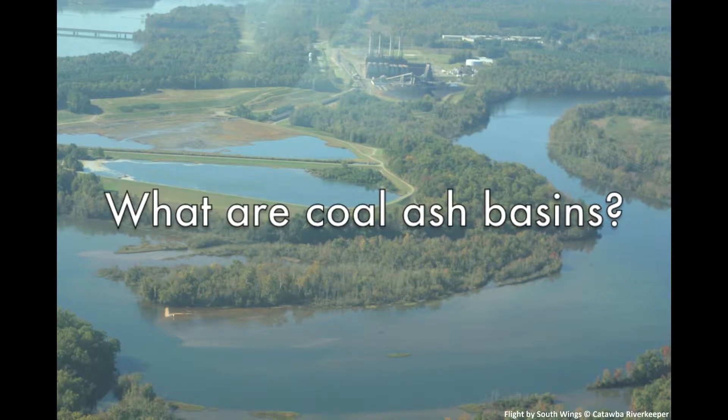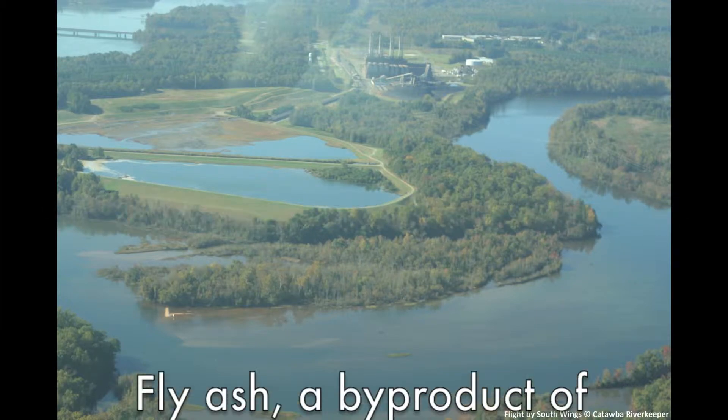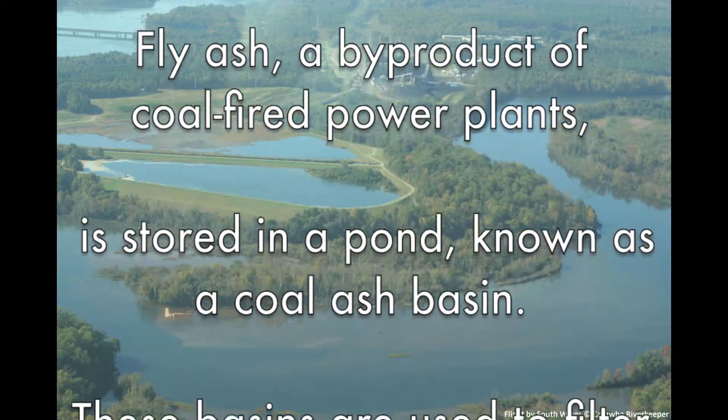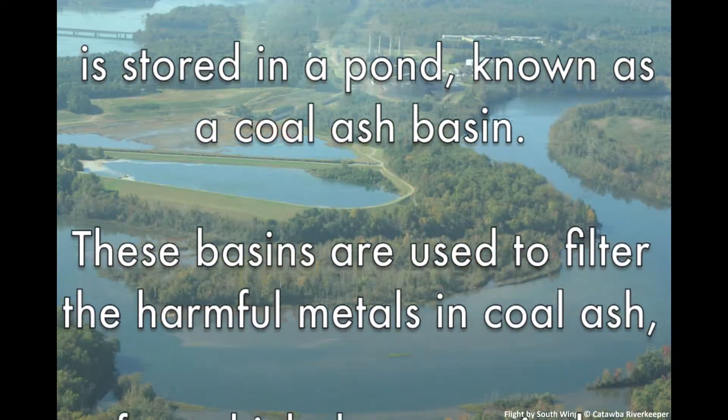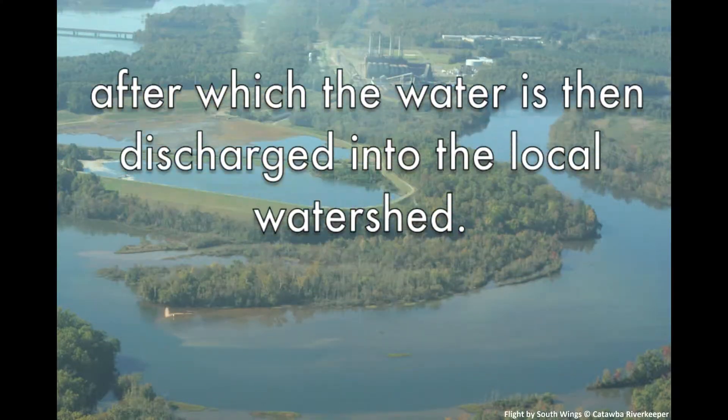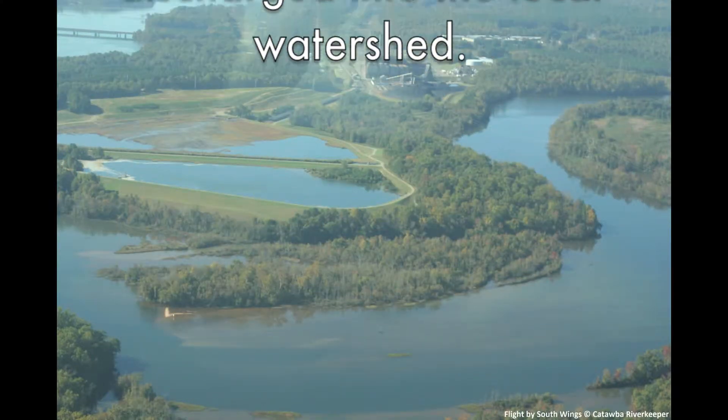What are coal ash basins? Fly ash, a byproduct of coal-fired power plants, is stored in a pond known as a coal ash basin. These basins are used to filter the harmful metals in coal ash, after which the water is discharged into the local watershed.